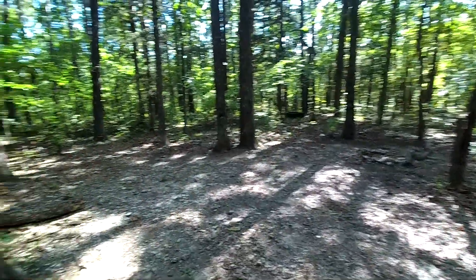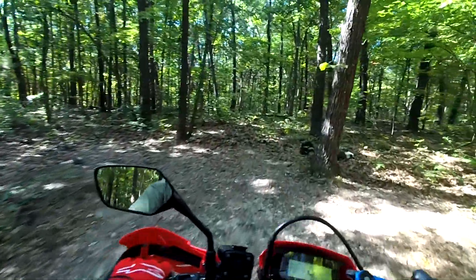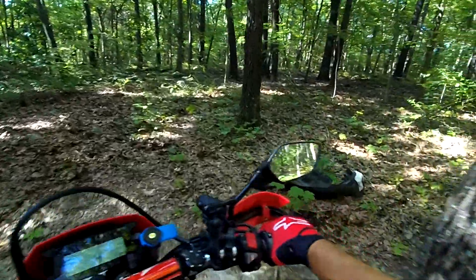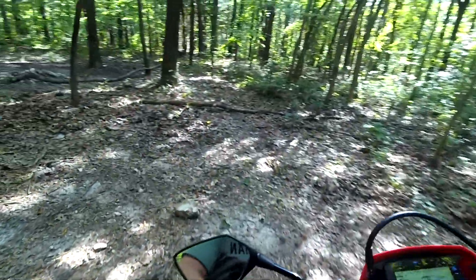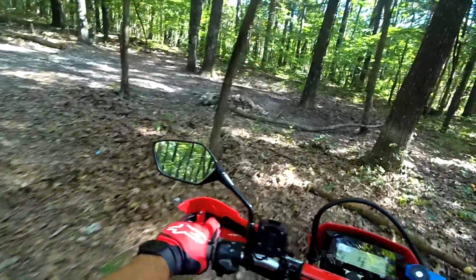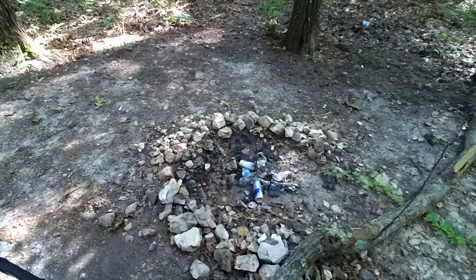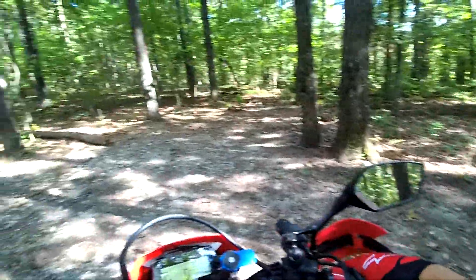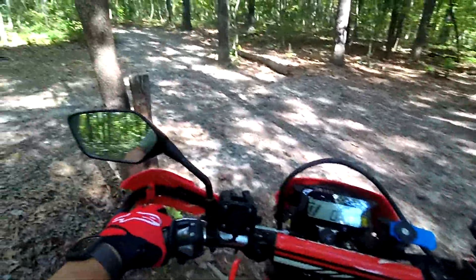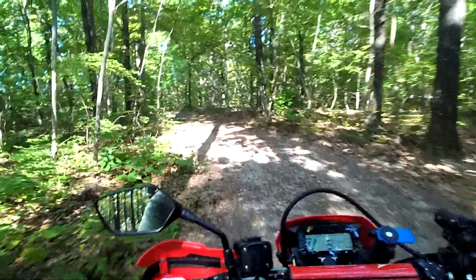Some idiot threw out a tire there and an idiot threw out a tire there. I don't know what this is - somebody's inner fender. My goodness, what a mess. People are crazy. I think that our forest is their dump. Look at this - trash all out in there. And then they wonder why we get shut off these trails. Sorry to rag on this every time, but it's just so hard not to say something.